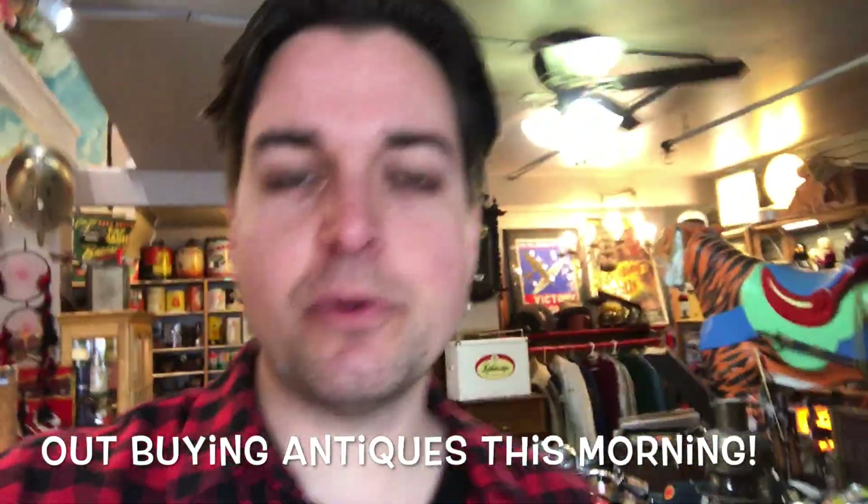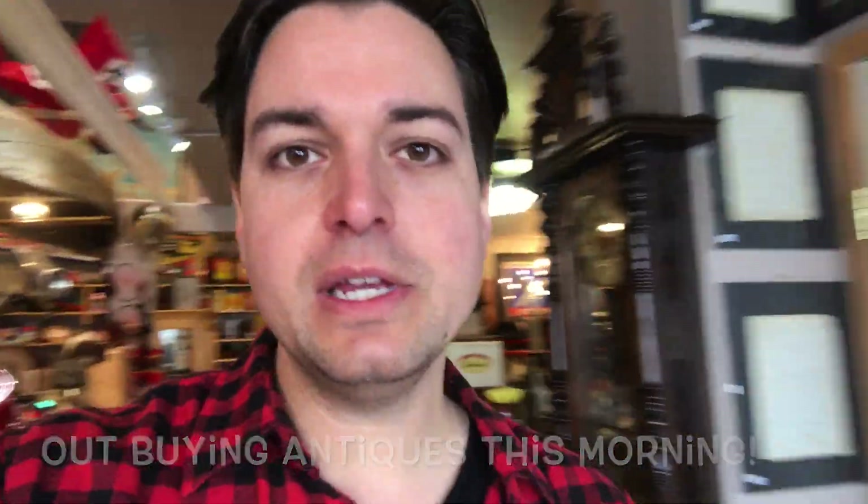I just pulled into my shop and I've got to unload. Found all kinds of cool stuff. Let me do a little unboxing inside and show you what I got. Lights are on at the shop and I've got about 20 minutes before I have to open. It's been a busy morning already, so I'm going to go grab some boxes and stuff out of the back of the vehicle and show you what we got.